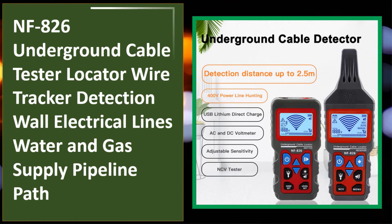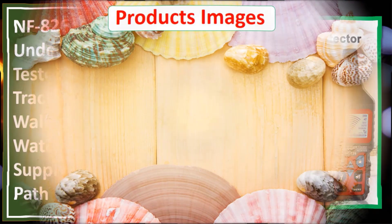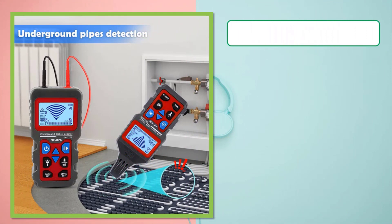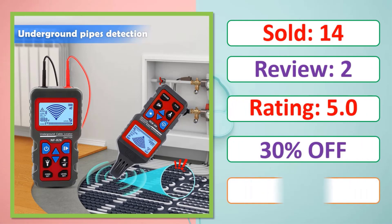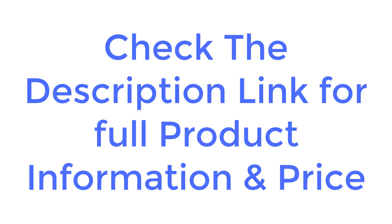NF-826 Underground Cable Tester Locator Wire Tracker — detection of wall electrical lines, water and gas supply pipeline path. Check the description link for full product information and price.